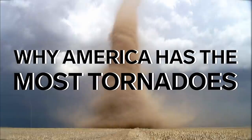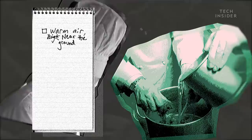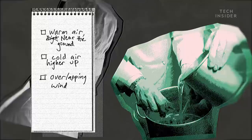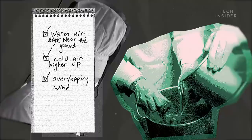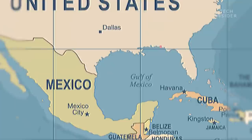To make a tornado, you need just the right mix of ingredients: warm, humid air near the ground, cold air higher up in the atmosphere, and wind that overlaps while moving at different speeds or directions. Believe it or not, few places on Earth check all of these boxes, and none compares to the Great Plains of the United States, also known as Tornado Alley.